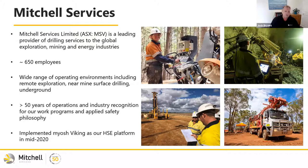We moved across to the Myosh platform about mid last year, and we use it for all our field leadership, incident investigation, injury management, and so on.